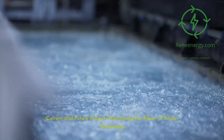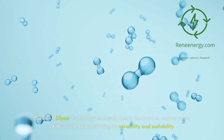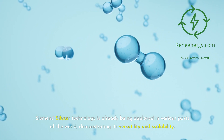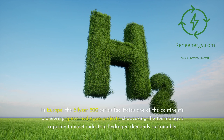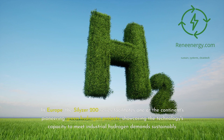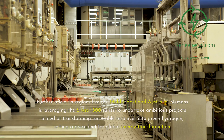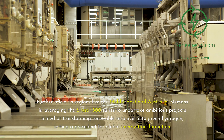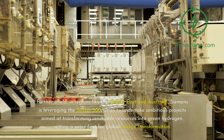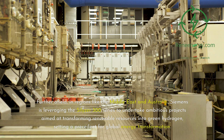Current and Future Projects Harnessing the Power of Silizer Technology. Siemens' Silizer technology is already being deployed in various parts of the world, demonstrating its versatility and scalability. In Europe, the Silizer 200 series facilitates one of the continent's pioneering green hydrogen projects, showcasing the technology's capacity to meet industrial hydrogen demands sustainably. Further afield, in regions like the Middle East and Australia, Siemens is leveraging the Silizer 300 series to undertake ambitious projects aimed at transforming renewable resources into green hydrogen, setting a precedent for global energy transformation.